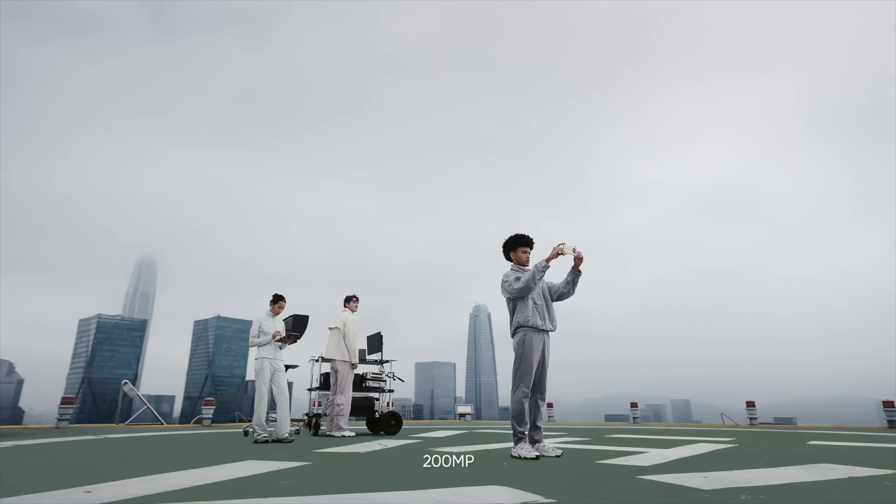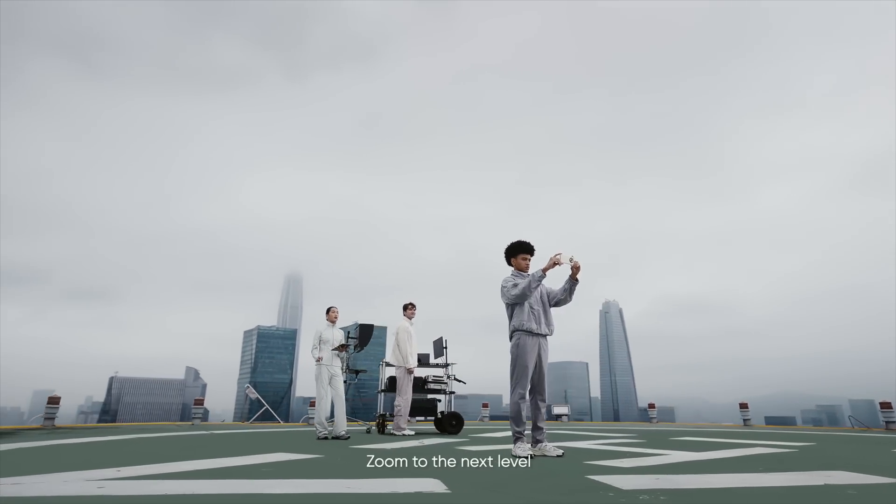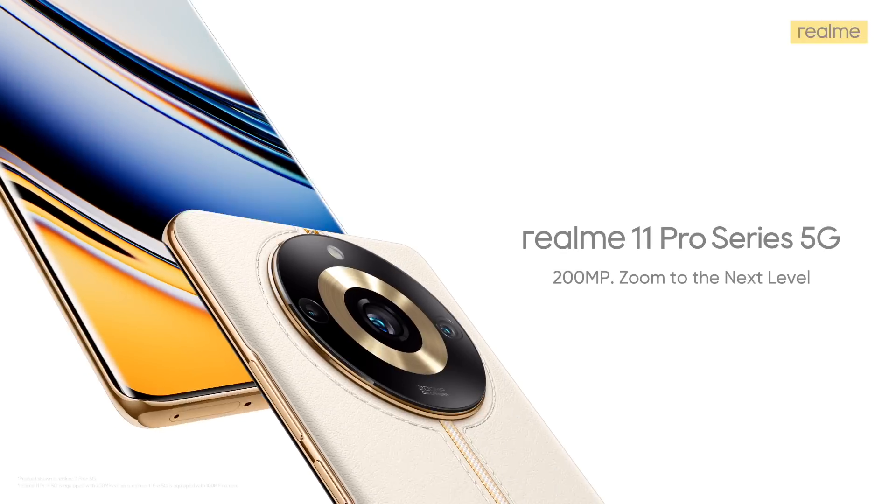Realme 11 Pro Plus. 200 megapixels. Zoom to the next level.